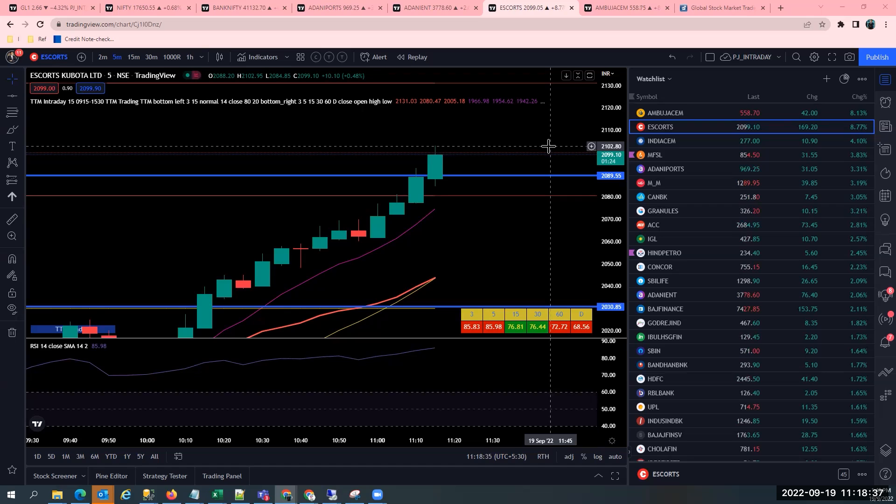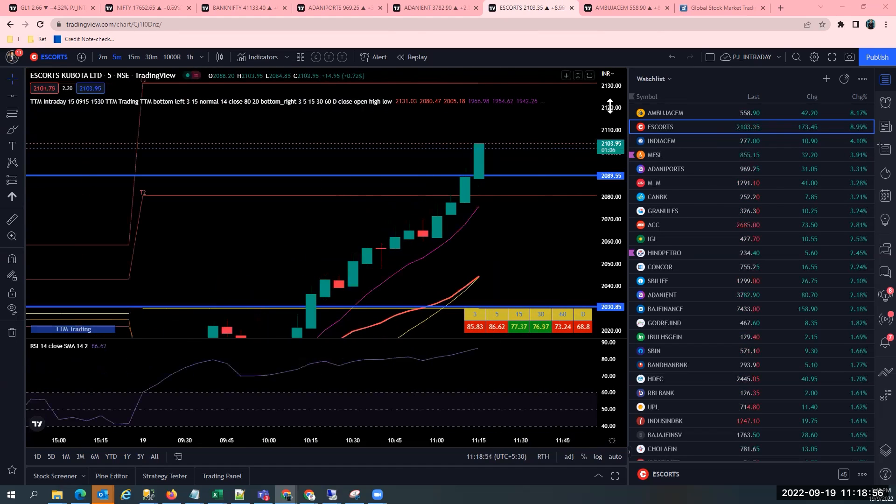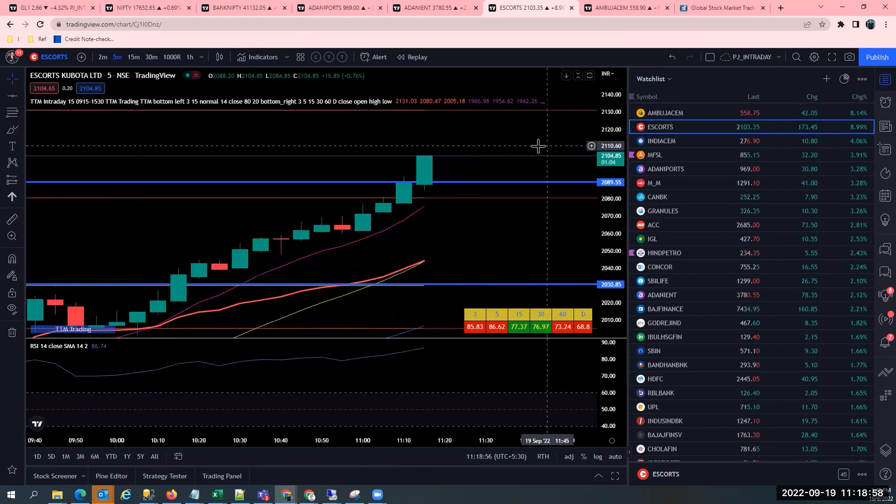Do comment in the chat box if you think there is some learning for you. And I would like to build confidence in you so that if you have any doubts, please put in the comment box. I see one more spike up coming here and this spike would help me grow my profits. Very happy to share that it is 2.35 lakhs right now. You can see 2,09,000 profit right now in Escorts. The money has doubled — 110.86% return. Can you imagine?